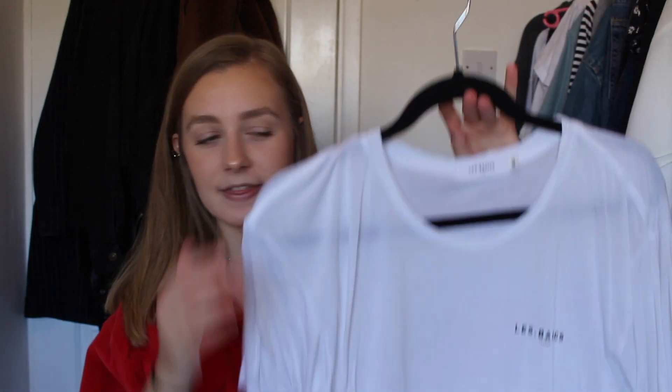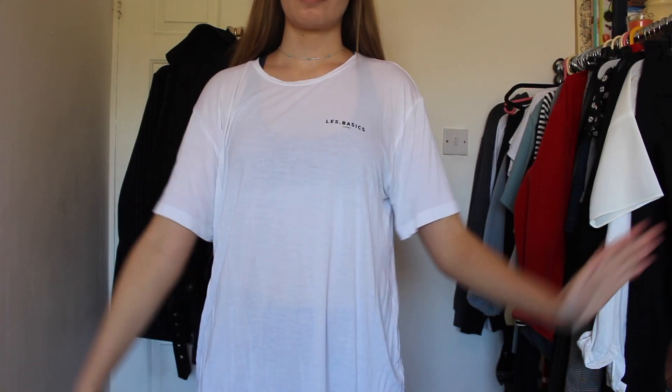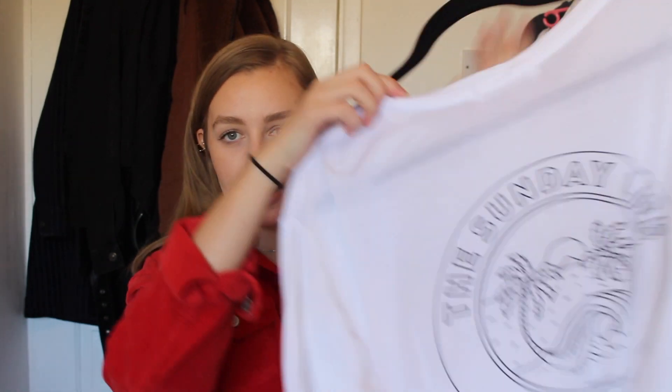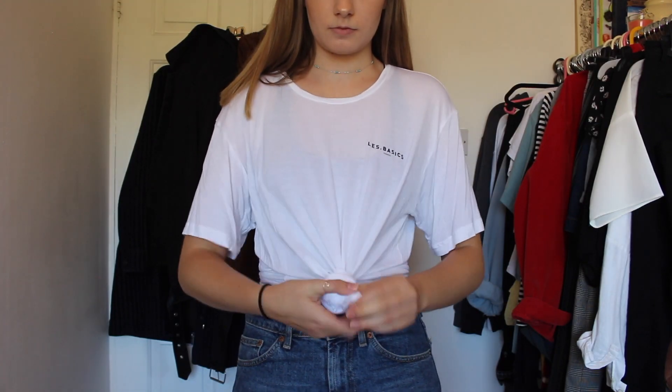The last Bali clothing piece is a t-shirt from a shop called Les Basic, which was right next to our favourite breakfast spot, Gypsy Cafe. They only had extra large left but I really wanted it so I went with it — it's like a t-shirt dress on me. The back says 'The Sunday Life, Bali.' It's pretty see-through but I think it looks so cute with a nice bralette underneath, tied up with jeans or shorts. That's how I was wearing it in Bali.